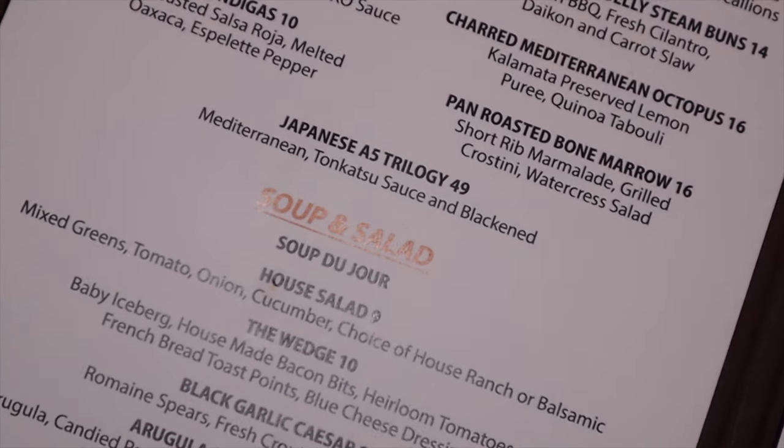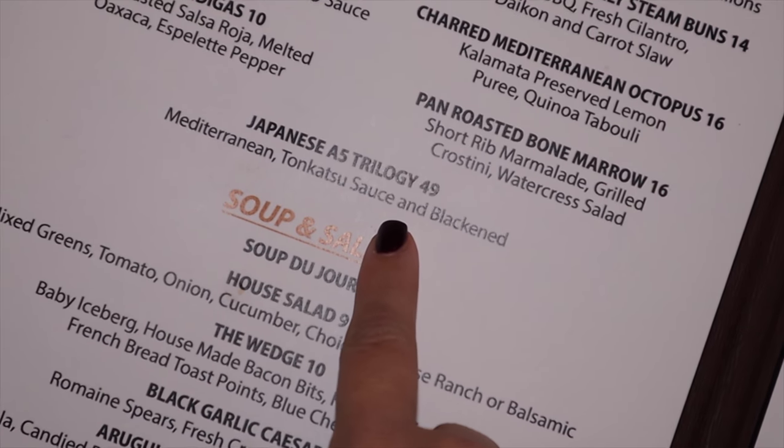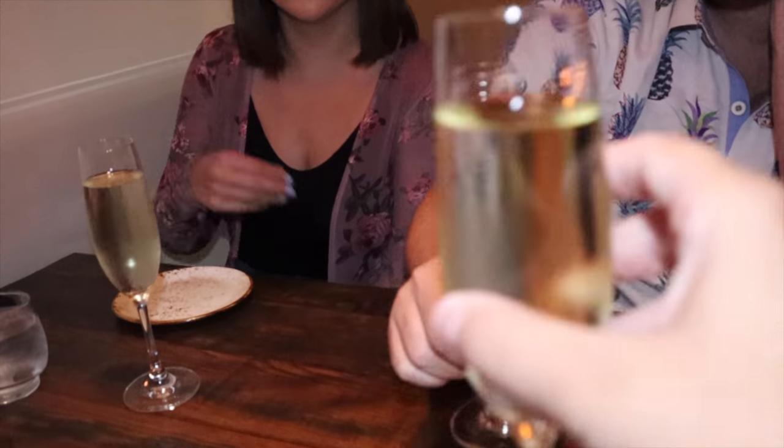Each menu item is enticing and the hardest part is making a decision for the first course. I think we'd be dumb not to try the A5 trilogy. Cheers to round one.